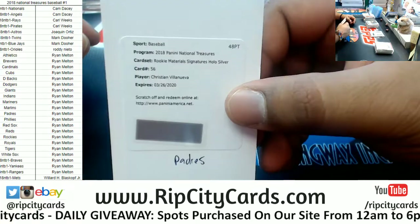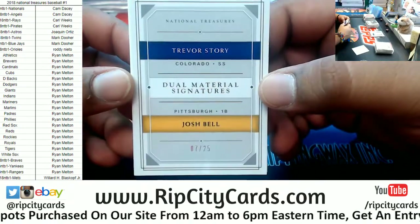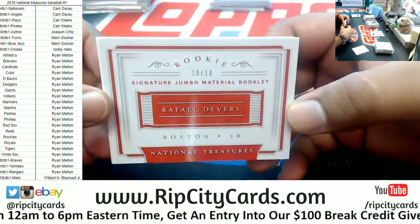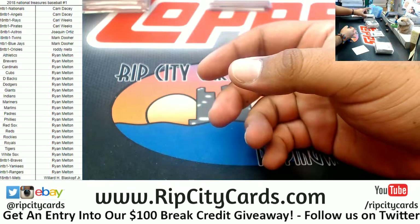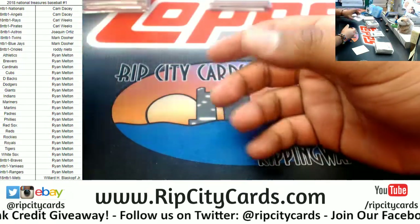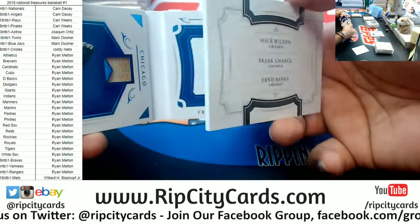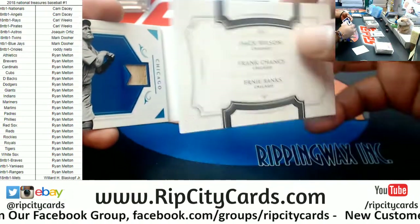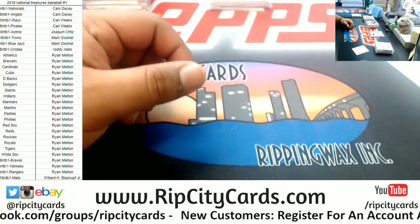We got a redemption for the Padres — Christian Villanueva rookie material signature. A dual material signature numbered 7 of 25 booklet going to the Rockies — we did a random for that. This bad boy, number 10 of 10, is going to the Red Sox — very nice. Hoyt Wilhelm 3 of 10 cut signature, and numbered 9 of 10 the Legendary Trio — Hack Wilson, Frank Chance, and Ernie Banks. Pretty sweet book right there. And that's gonna do it for the break, thank you very much, we'll get it out to you!